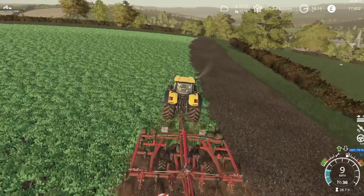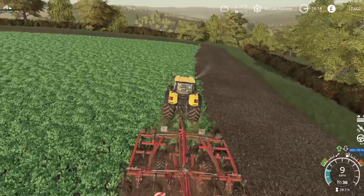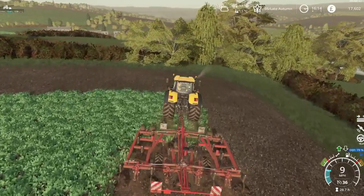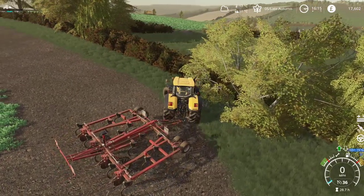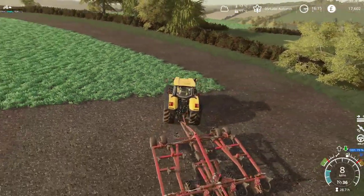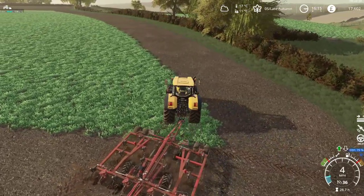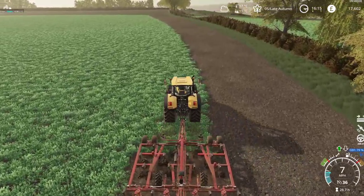My wife ordered the desks — I want to say Wednesday or Thursday — and they said they'd be here next Friday. She then got an email yesterday saying the desks are all ready to ship, which was unexpected. She checked the shipping information and they'll be here Monday — so that's a bit unexpected, and quite possibly means we won't be assembling them until next weekend.